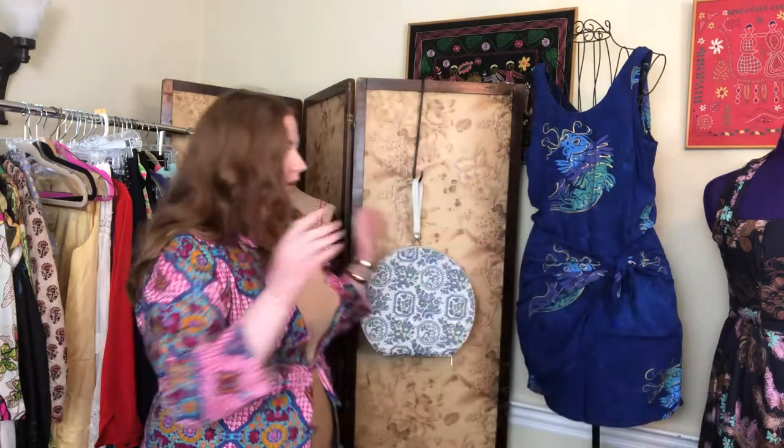A lot of people have been asking in the comments about specific pieces in the background. Even though the live was almost an hour, I didn't get to cover everything. I wanted to acknowledge the pieces that were in the background, tell you what's for sale, how to find it, or if it's in my personal collection and not yet available — we can just be in awe of it together.